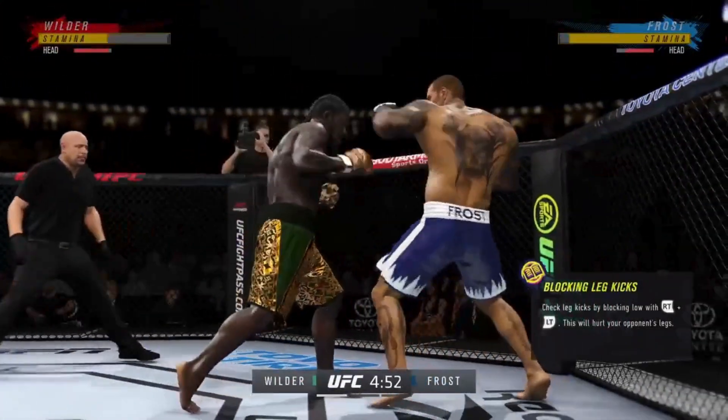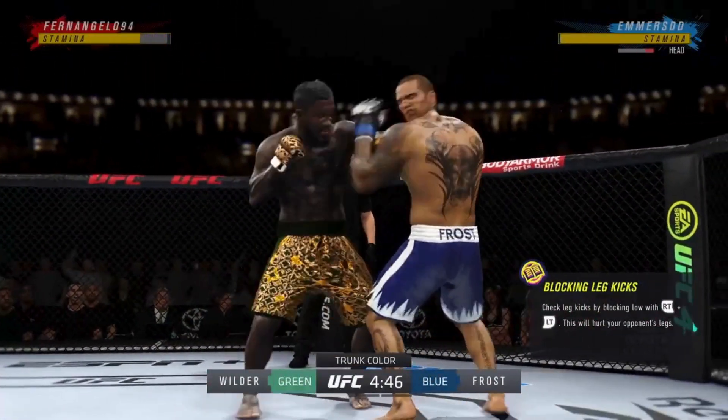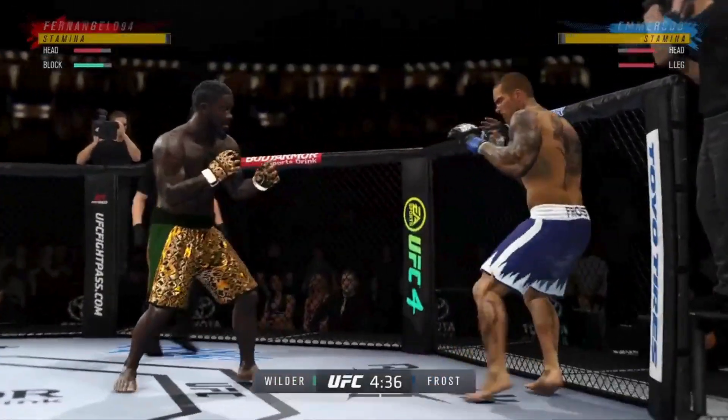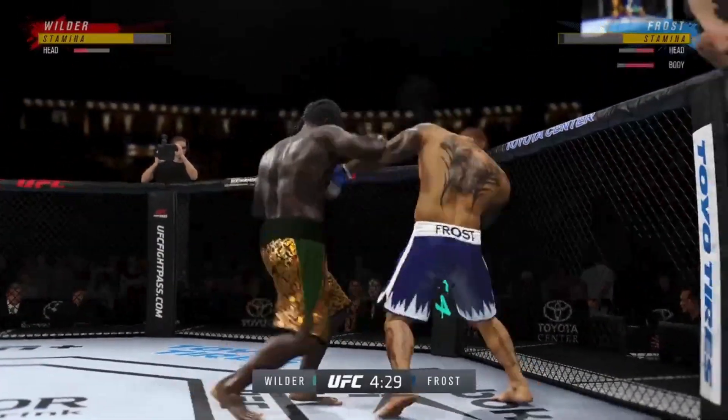Any chance this thing hits the canvas? I don't believe so. I think when you have two high-level strikers like you have in these two men, they're going to go to the center of the octagon and it's going to be a kickboxing match — a kickboxing match that you would see in a ring tonight. You get to watch it inside the octagon.